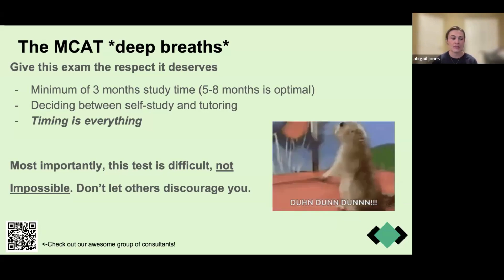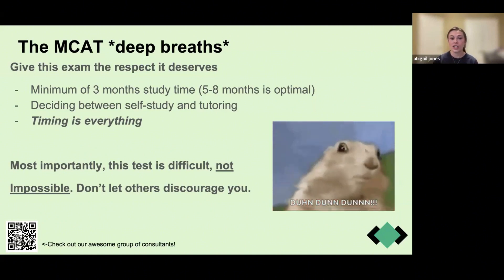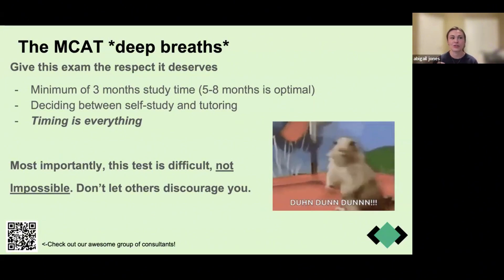When thinking about when to start studying for the MCAT, you need to decide if you're going to self-study or pay for a tutoring service. Some universities have tutoring services for a low fee or included in tuition. You do need to do more than just practice questions. The first time I took the MCAT, I only did practice questions and that did not serve me well. The second time, I changed my strategy entirely — studied for five months instead of two and opened books to review concepts I had forgotten.